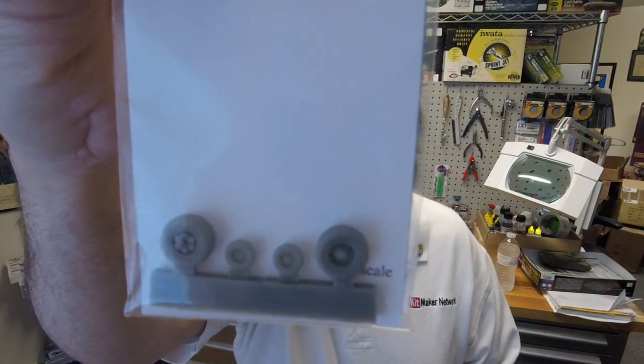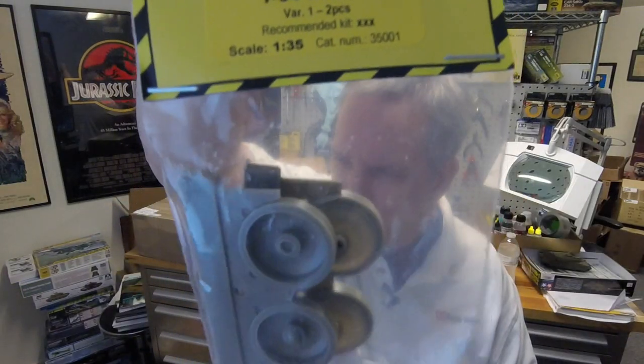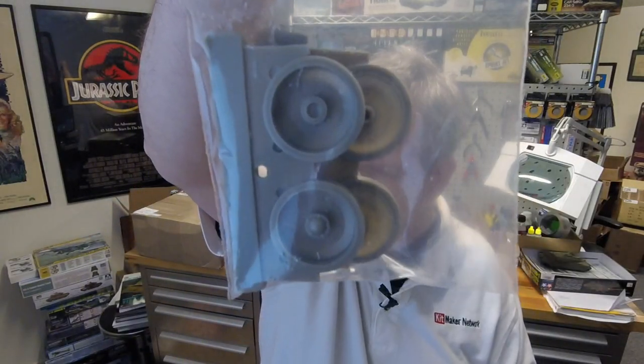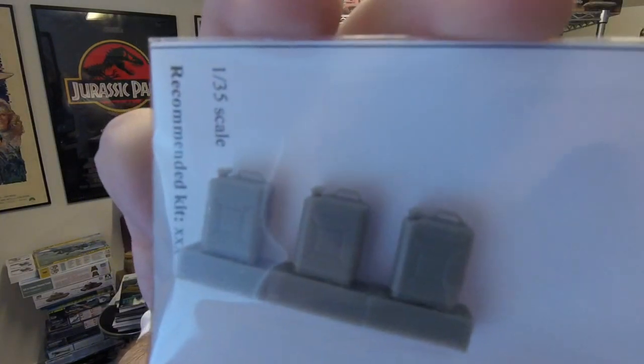There's a Tornado wheel set in 1/72nd scale. We also have more T-34 wheels — this is a different version, without the little pin holes. And Soviet gas cans in 1/35th scale. Then a MiG-21 late wheel set in 1/48th scale.